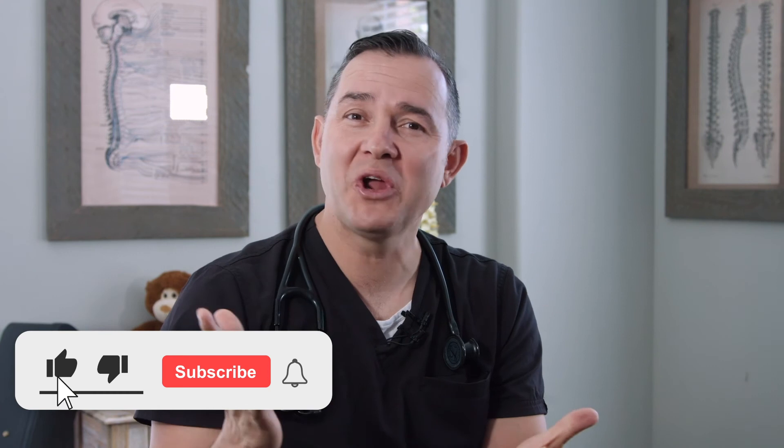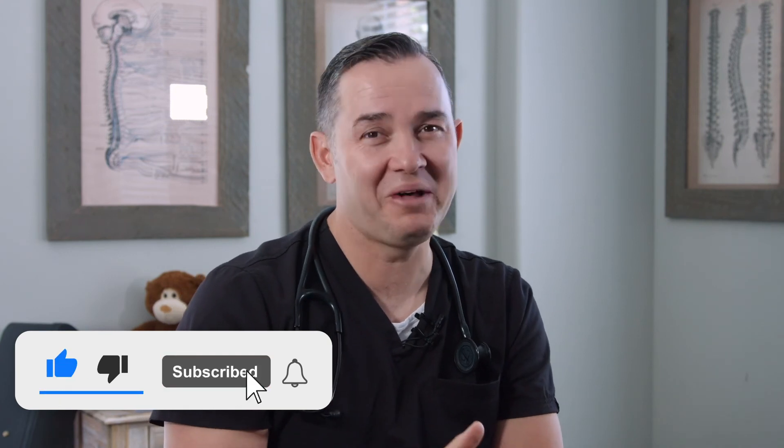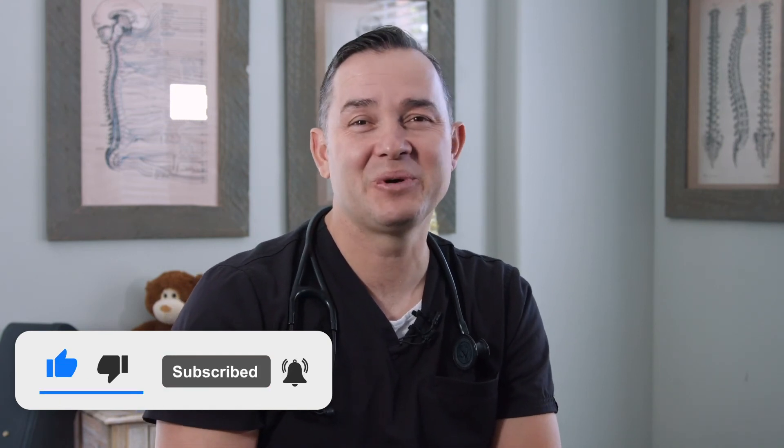Don't forget to like and subscribe to our channel. I hope this was very helpful information about isopropyl alcohol. Don't forget to check out our website, voyagedpc.com — we have an awesome family medicine subscription service offered locally here in Utah. Thanks.